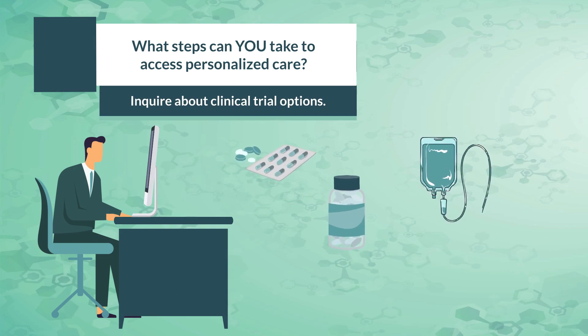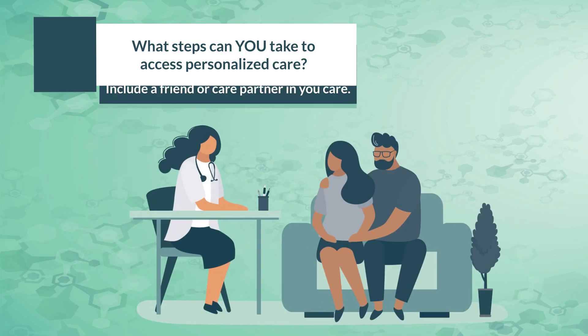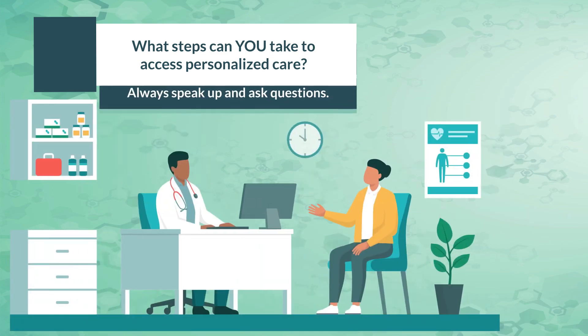You should also ensure that you understand all of the treatments available to you, including clinical trials. Make sure to have a friend or loved one present during discussions so you can talk about the information later and feel confident in your decisions.